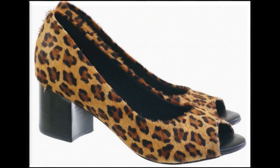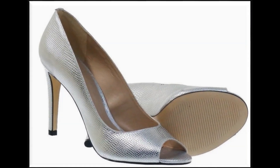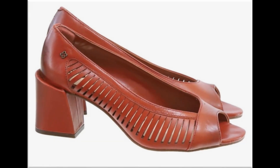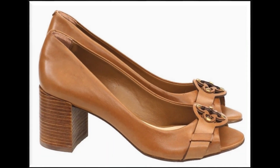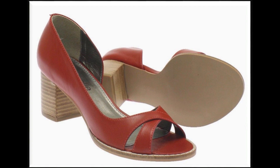Assalamu alaikum friends, welcome to my channel. I hope you are all well and doing great. In this video I am sharing pipto sandals new designs and new collection. All sandals are branded and available online. If you are new here in my channel, please subscribe and press the bell icon for notifications of new uploads. If you like these designs, please thumbs up, like my video, and share it with your friends and family.